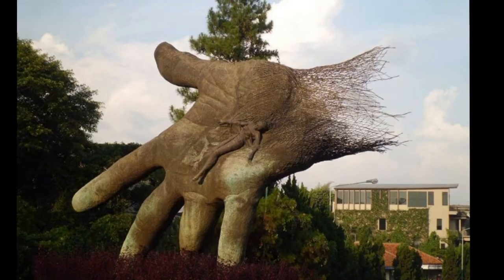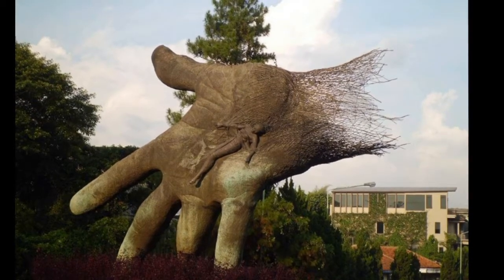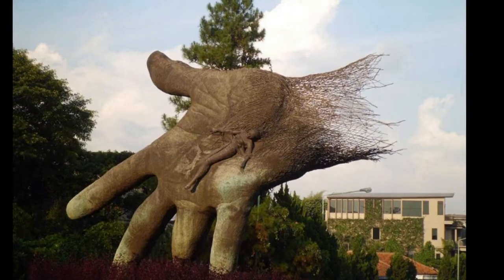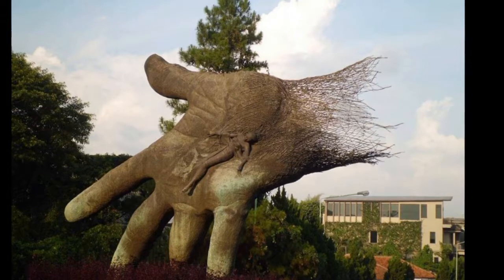Giant Hand at Bandung, Indonesia. This giant steel sculpture of a hand is located at the gate of Setra Duta, an upper-class housing complex in the north of Bandung, Indonesia. It is designed and made by Nyoman Nuarta, one of the most prominent and prolific Indonesian sculptors today.